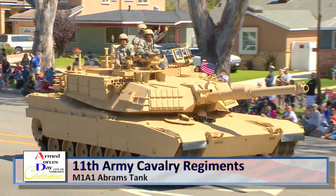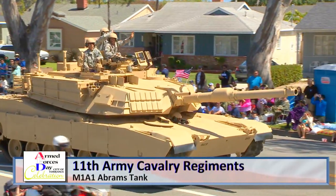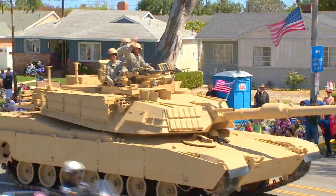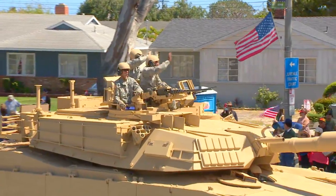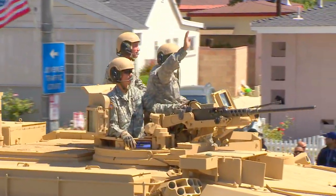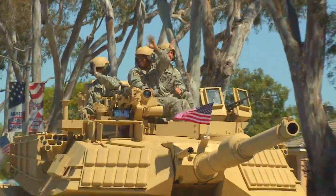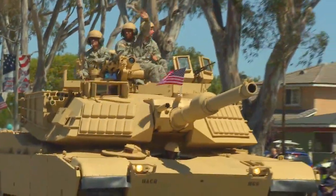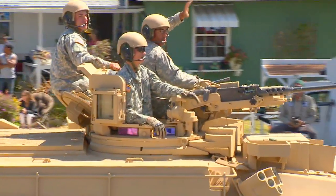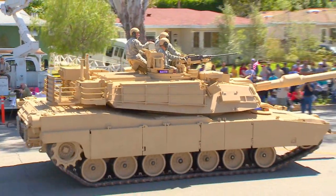Ladies and gentlemen, before the podium, the 11th Army Cavalry Regiment's M1A1 Abrams tank. This is the third generation main battle tank produced in the United States. The M1A1 is named after General Crichton Adams, the former Army Chief of Staff.